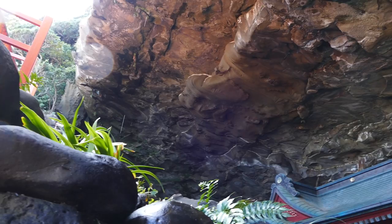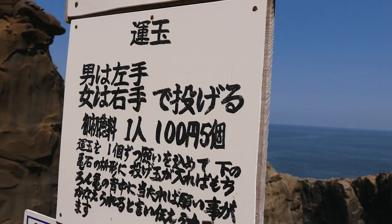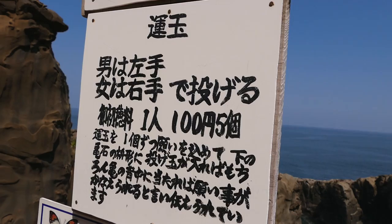It looks like we can buy more stones to try to throw in the rock. You need to make it stay in the circle. Are you up for it? Men are supposed to use their left hand and women are supposed to use their right hand. You're left-handed, June. But when I do sports, I use my right hand. To throw left hand to hit. I think that would be too easy for you anyway, so you need to handicap.